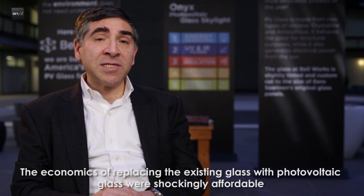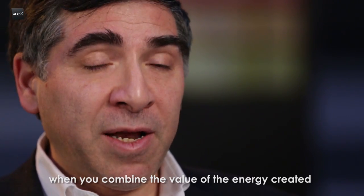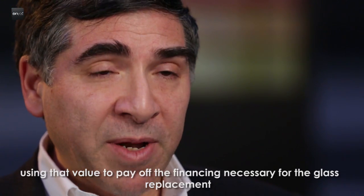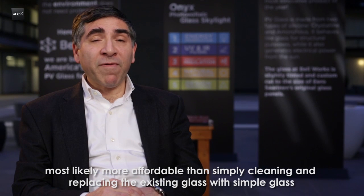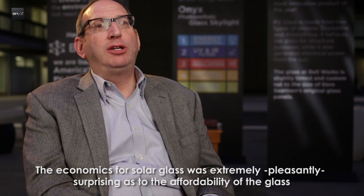The economics of replacing the existing glass with photovoltaic glass were shockingly affordable. When you combine the value of the energy created, using that value to pay off the financing necessary for the glass replacement, combined with SRECs and tax credits, it became surprisingly affordable — most likely more affordable than simply cleaning and replacing the existing glass with standard glass. The economics for solar glass was extremely pleasantly surprising.